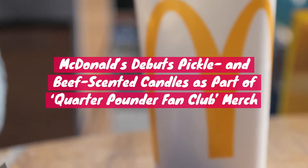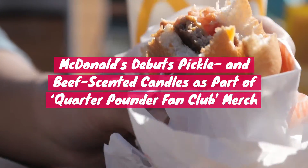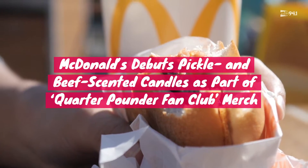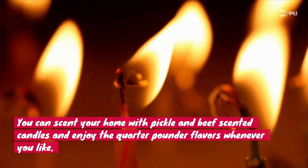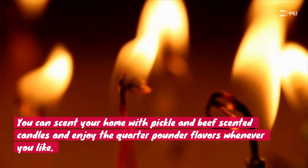If you've ever walked into a McDonald's and thought to yourself, wow, I wish my home smelled more like this — good news, your hopes and dreams are about to come true. Producer Chris here with Mix 94.1, and you can now scent your home with the alluring aroma of pickles and beef with McDonald's new candle set.